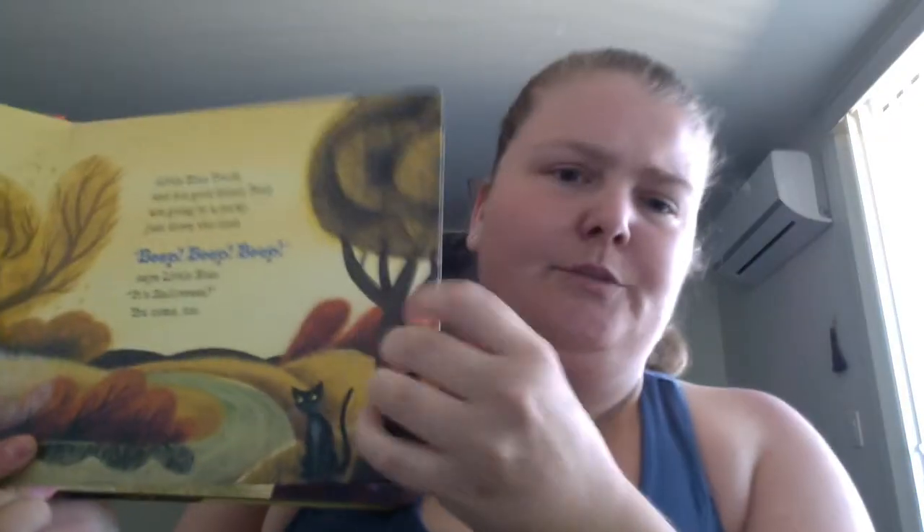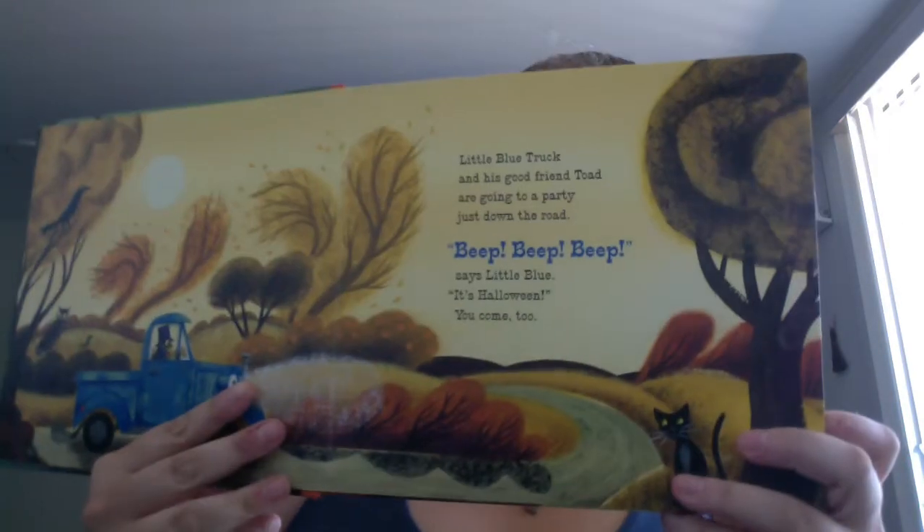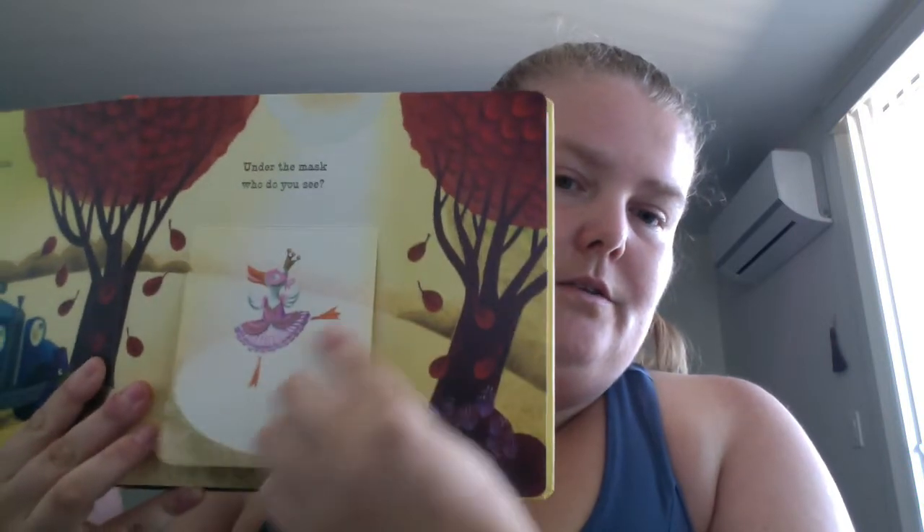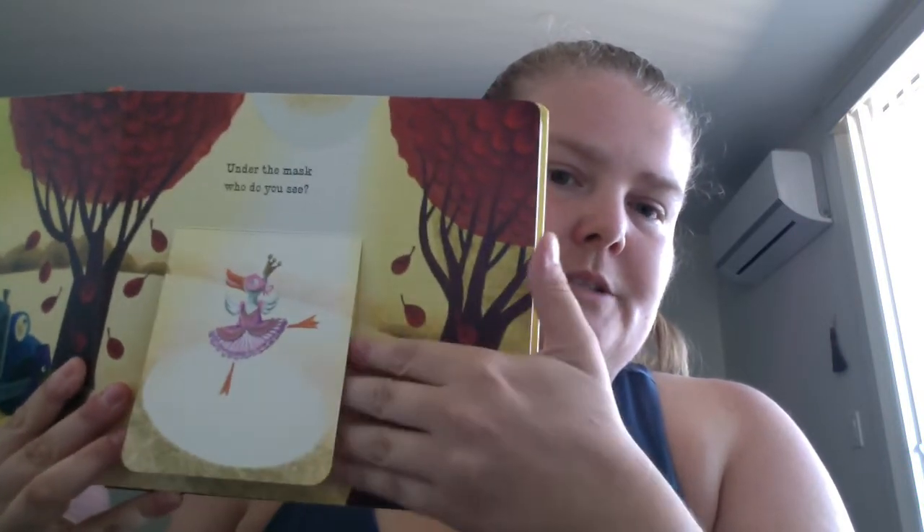This one is one of those books where it's more like cardboard — not super thick but a little bit bendable. It follows Little Blue Truck and his friend Toad going to a party, picking up different friends along the way. Pretty much all the pages have a flap where a friend is in costume and you have to guess who's under the mask.